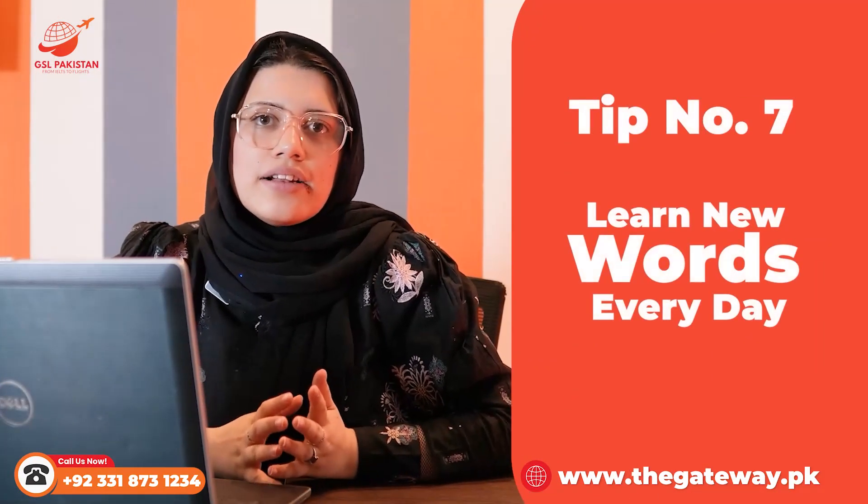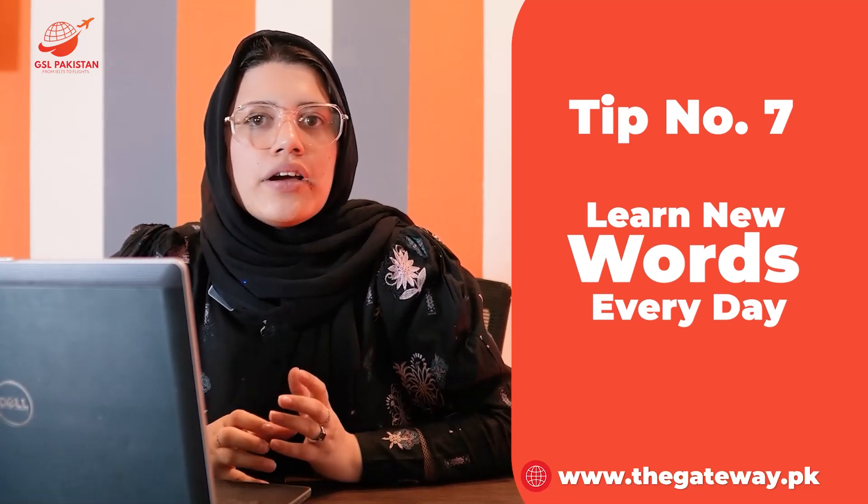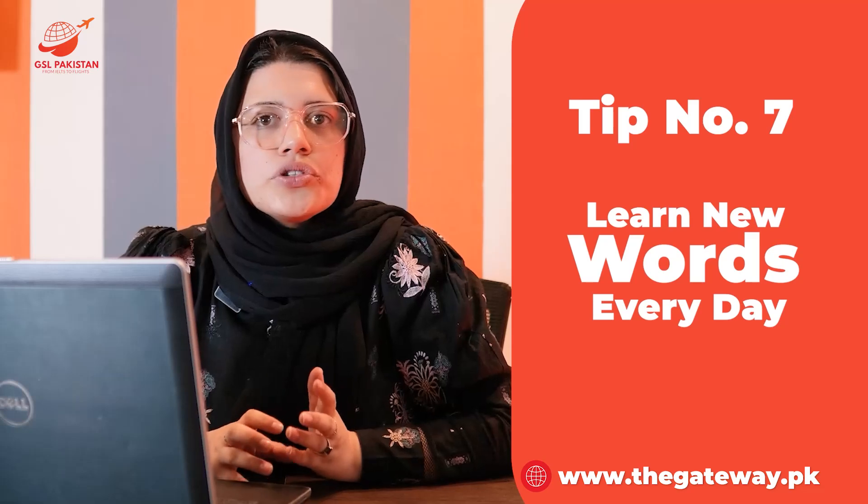Tip seven: Learn new words every day. Pick some words each day related to any emotion or topic, make sentences with them, and use those sentences in your daily life. You can also use flashcards to memorize them — that will help you a lot.